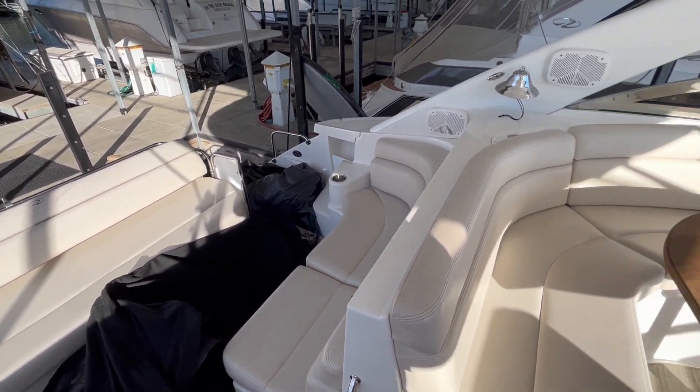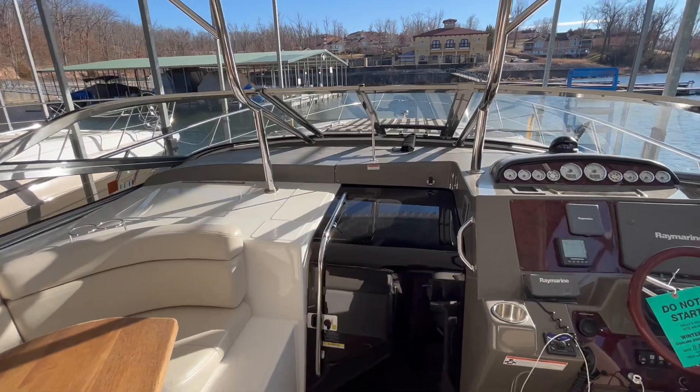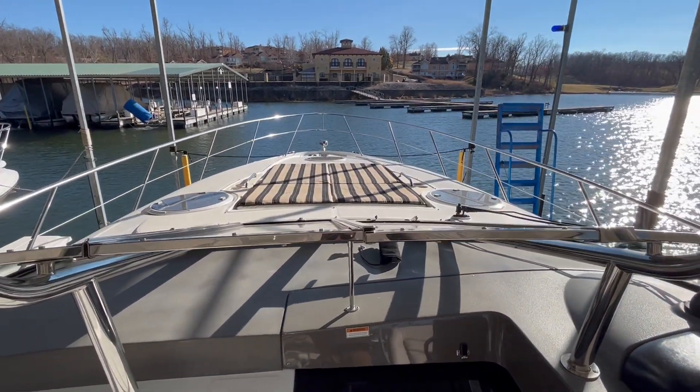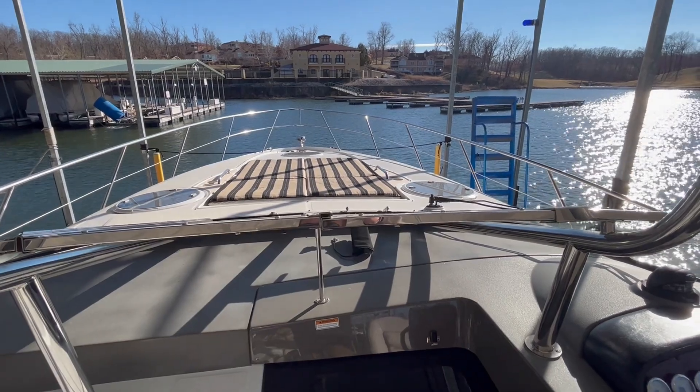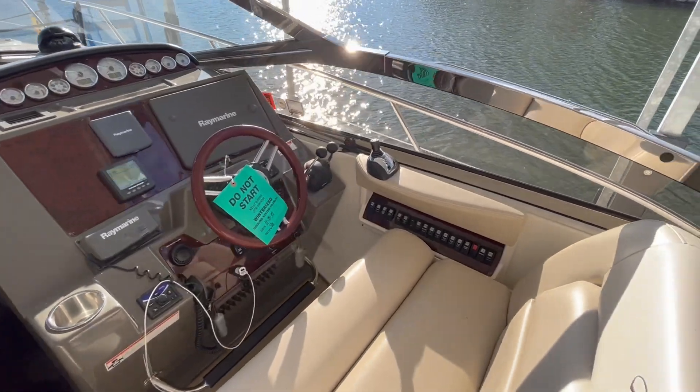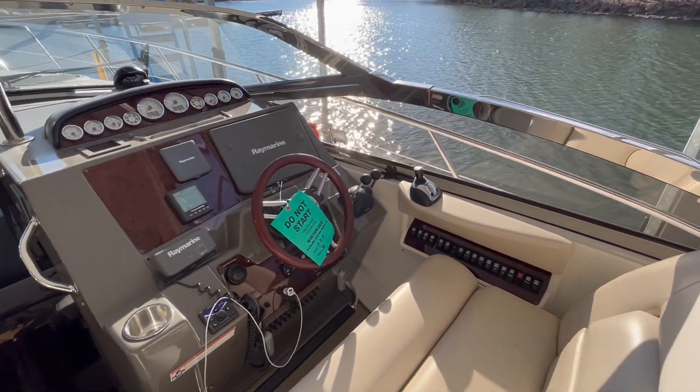Canvas is in great condition — I was just taking a look at that. Sun pad forward is a really nice spot to lay out, and it will kick up into a chaise lounge style. It does have a full windless anchor with joystick control, which makes docking a breeze.